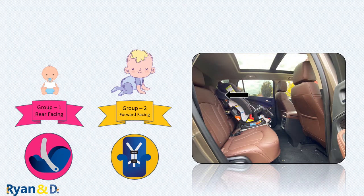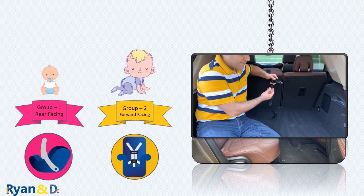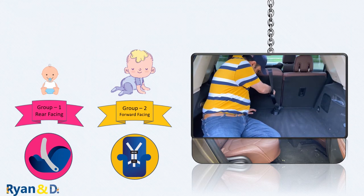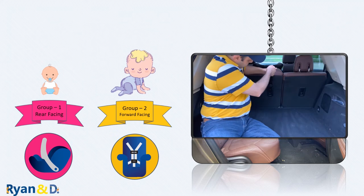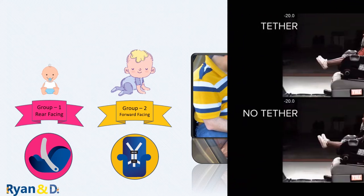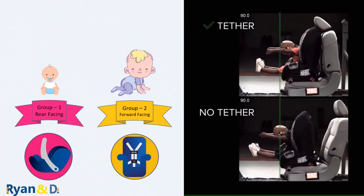Now that your child is forward-facing, make sure you install the car seat with the top tether. The top tether limits your child's forward movement during a crash. Without it, your child's head can move forward an additional 4 to 6 inches (10 to 15 centimeters) in a collision — this can be the difference between a major brain injury or walking away with little to no injury. Car seat installation is covered in more detail in part 4 of this series.